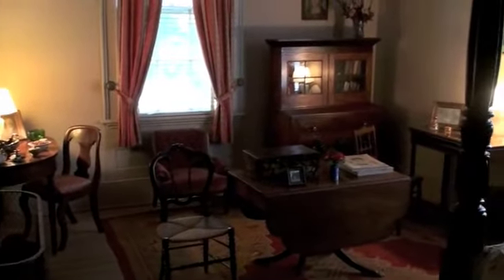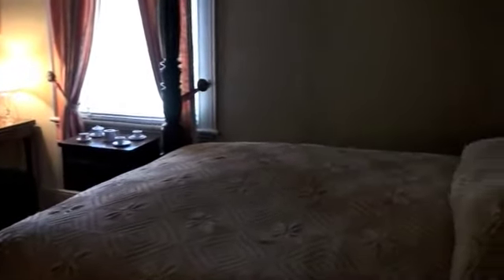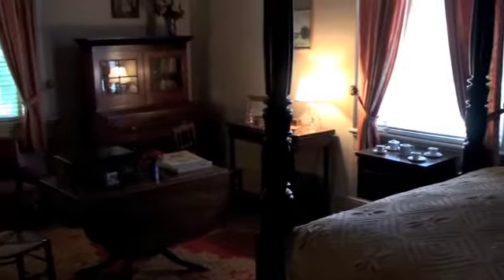This bedroom upstairs is one of the prettiest to me. The bed is around 1825 hand-carved mahogany. It's a feather bed, and if you can believe it, the grandmother knitted that bedspread on that bed in the 1850s.